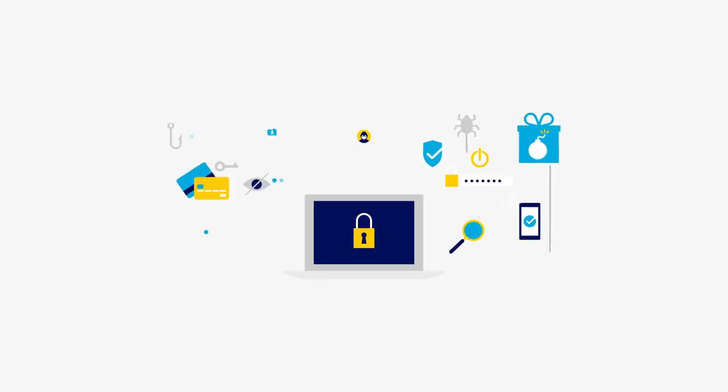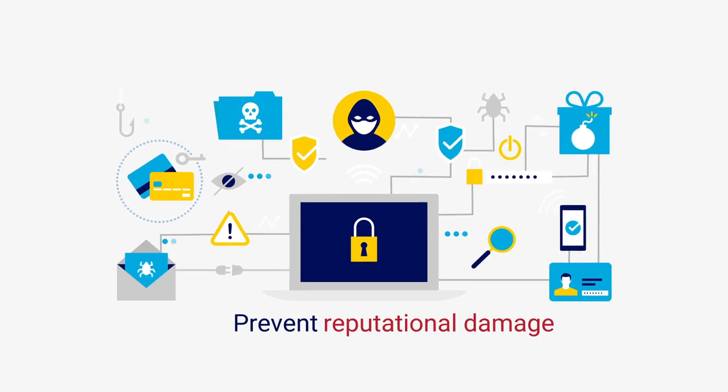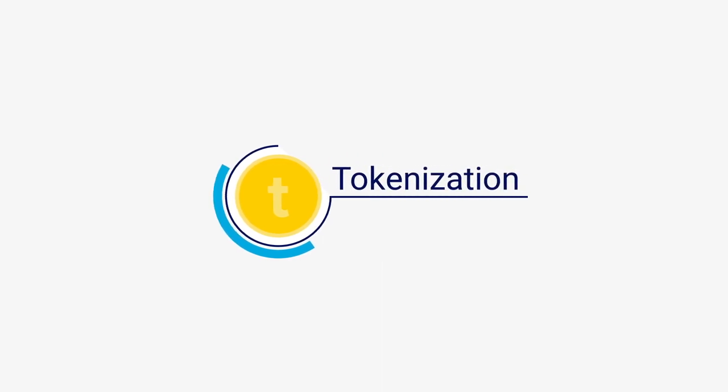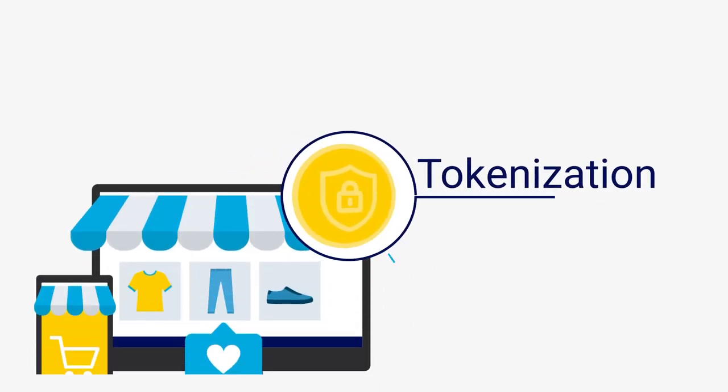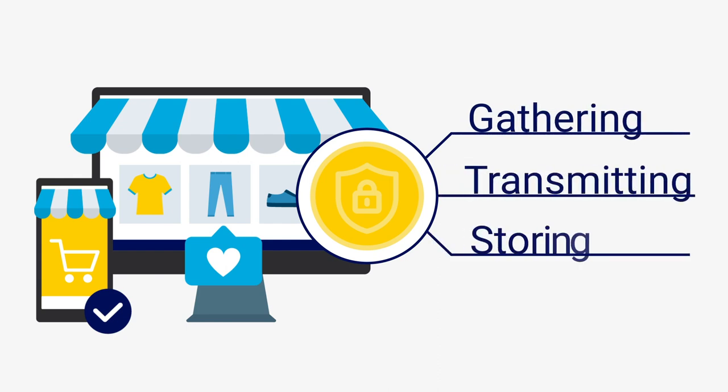Shielding your customer's sensitive information from data breaches helps prevent financial loss, reputational damage, and legal liabilities. When it comes to payment and transactional data, tokenization is a vital security measure that protects your business from the inherent risk of gathering, transmitting, and storing data.